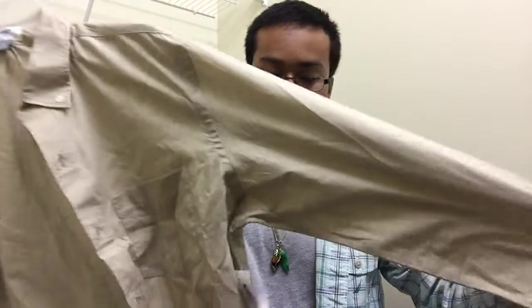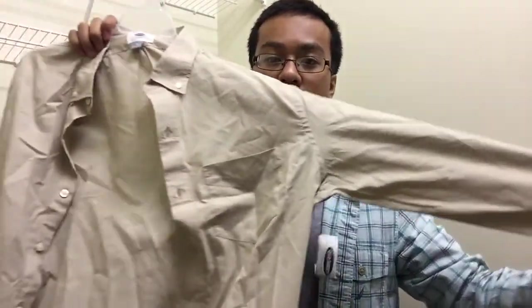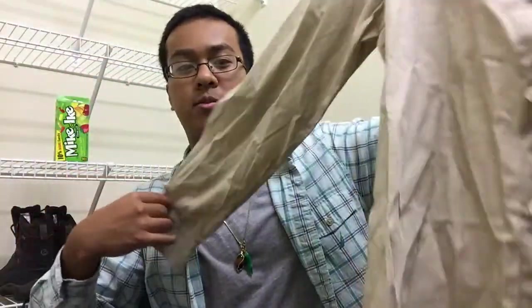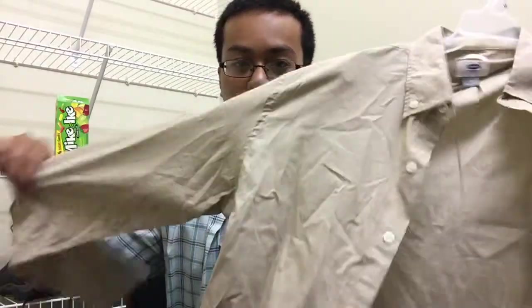Also from Old Navy, a regular-fit button-up shirt in a khaki color. It looks very nice — it's a bit wrinkled since it's been in a bag for a week, but I'll iron it and wash it. I think this is a good addition to my wardrobe.